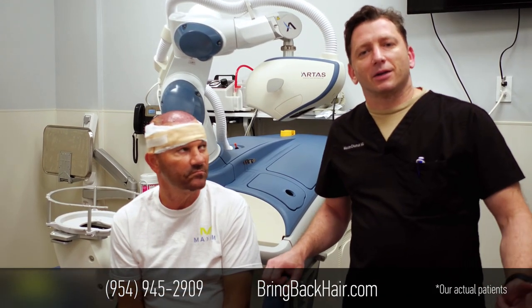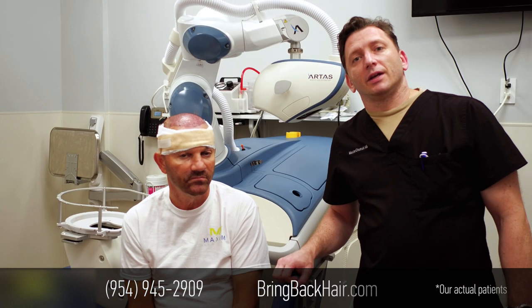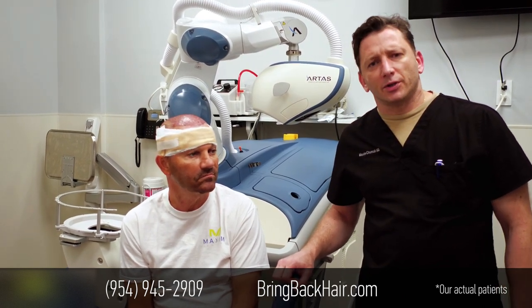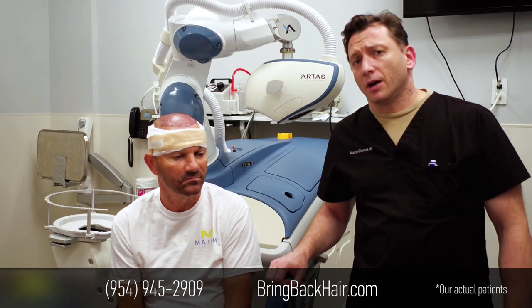Hello, I'm Dr. Max Chumak here in Fort Lauderdale for the Maximum Medical Hair Transport Clinic. We just finished a 2300 grafts procedure using Arthas Robotic Technology.